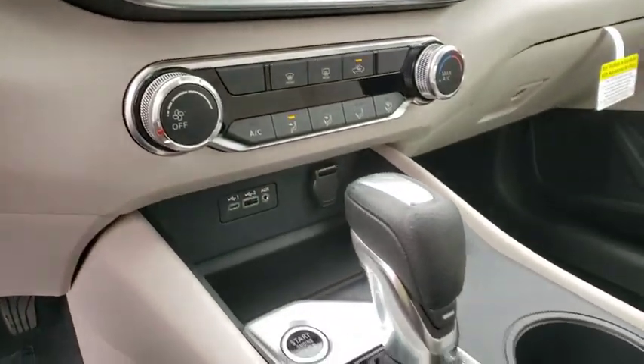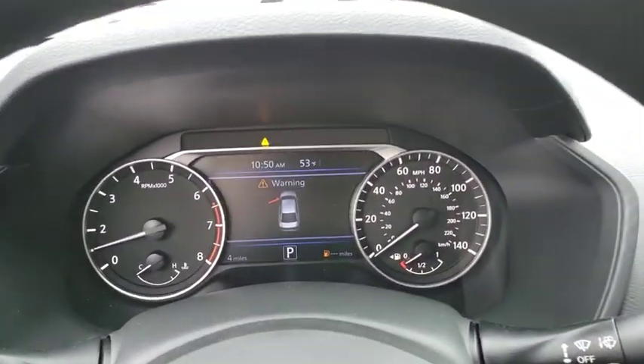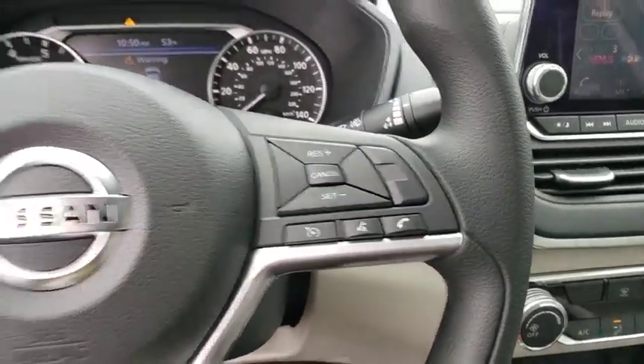Panic alarm, overhead console, brake assist, tachometer, remote keyless entry, front reading lamps, power driver's seat, cloth seat trim, tilt steering wheel.